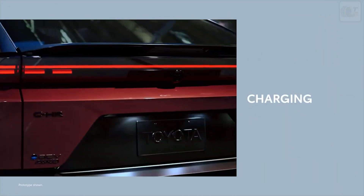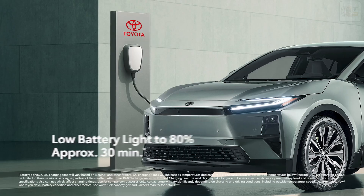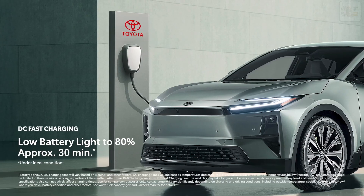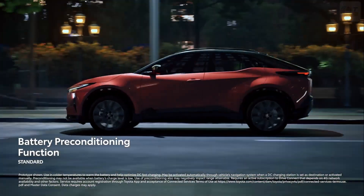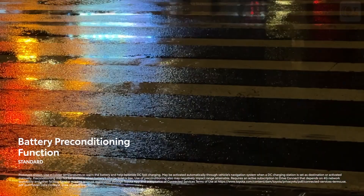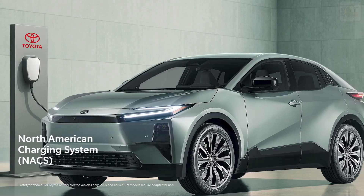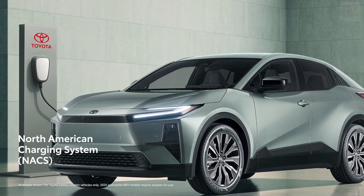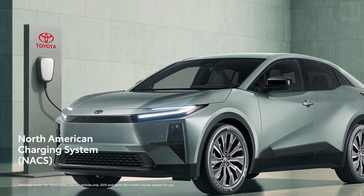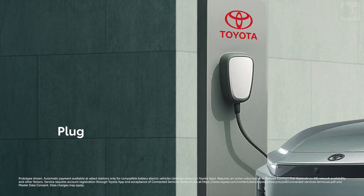Charging convenience and flexibility comes standard on CHR. DC fast charging from 10 to 80 percent capacity takes approximately 30 minutes under ideal conditions, while the battery preconditioning function helps maximize DC fast charging performance in cold weather. Public charging is streamlined thanks to the North American Charging Standard, or NACS, charging port, granting access to thousands of DC fast charging stations across North America — meaning more choices, more convenience, and more confidence on every drive.